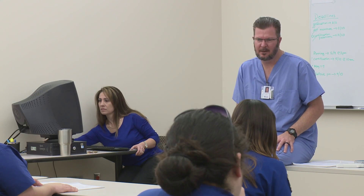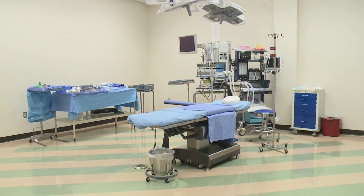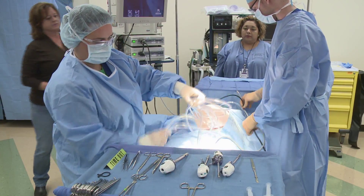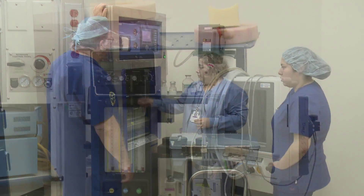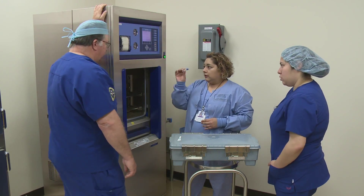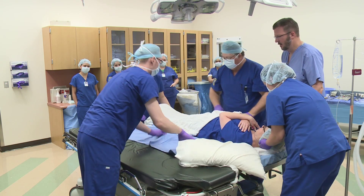Surgical technology instruction includes lectures, basic skills and safety training in the program's high-tech labs on campus, including setting up and working within a sterile field and instrumentation used in the operating room.